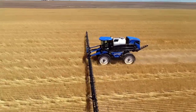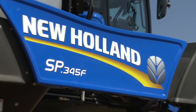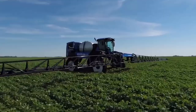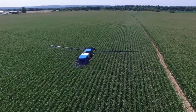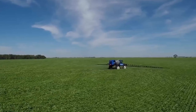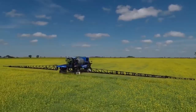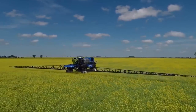Think of the SP410F as a crop defender — a guardian of fields during the growing season. This self-propelled sprayer is the big rig of the spraying world. With a colossal 1,600-gallon tank, it holds enough product to cover vast fields without constant refills, plus a massive boom stretching up to 135 feet wide, letting it cover acres in a single pass. Its mighty 412-horsepower engine powers the spraying system and moves it smoothly through the field.